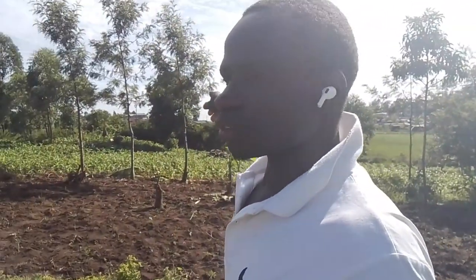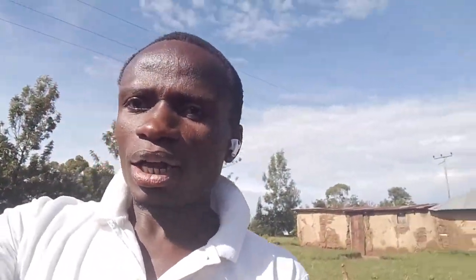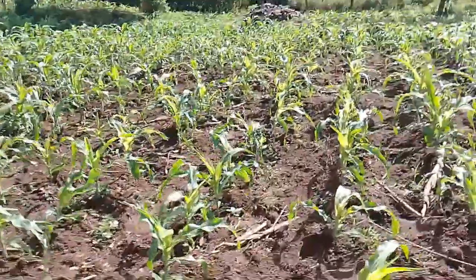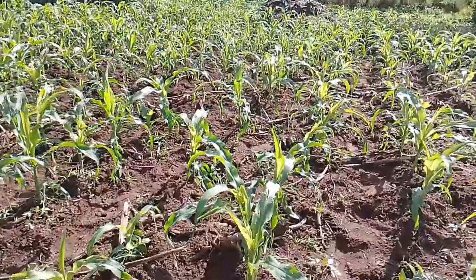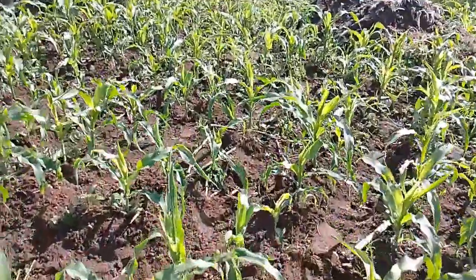So guys, there is a land that we lease to plant maize. The land is here as you can see — it has maize, we planted maize. I want to show you our maize here. This is the land that we list. When I say listing, that means giving somebody money and you just learn — you hire the land, then you plant, you harvest, then you leave.